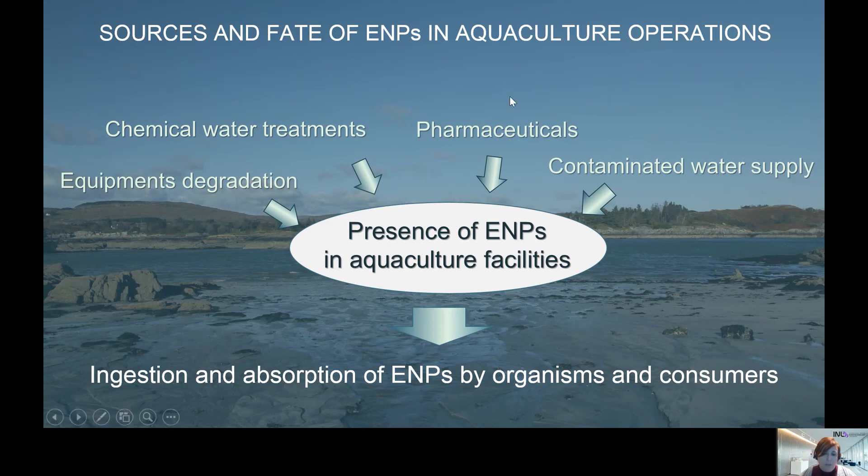All these consumer products somewhat end their life in the environment, and this means that the engineered nanomaterials present in those products could be released into fresh waters and marine waters, and the species living in those waters could be exposed to them.